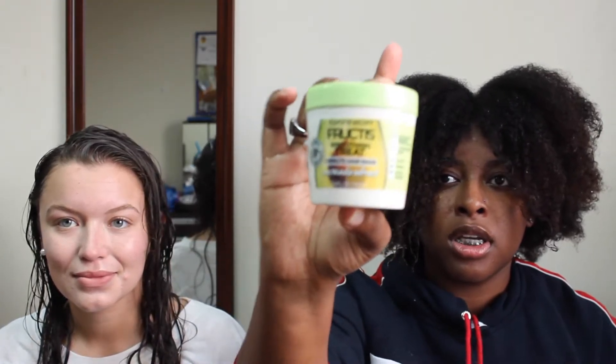She also uses the Garnier Fructis Smoothing Treat One Minute Hair Mask with Avocado Extract. Her product line smells phenomenal — like walking into a professional salon. Her shampoo: a little goes a long way, the lather is ridiculous. I do my hair in sections to make sure product is evenly distributed, and I'm heavy-handed with my products.